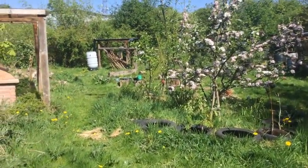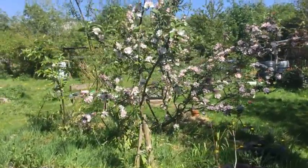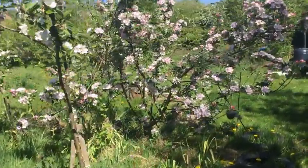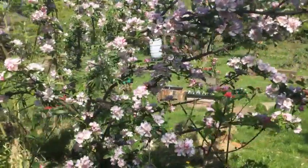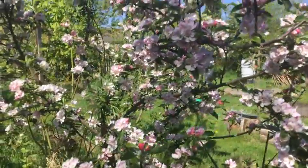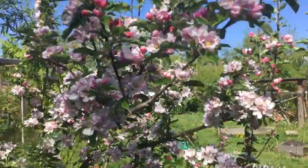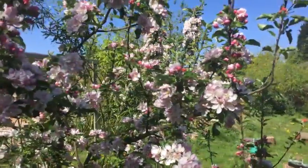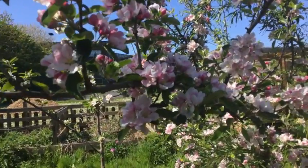The apple trees are in blossom — beautiful pinky-white blossom, just asking those insects to come and pollinate so that we can get some lovely apples. I hope it's going to be a really good year for apples. Just look at them, absolutely beautiful.